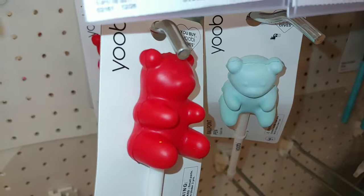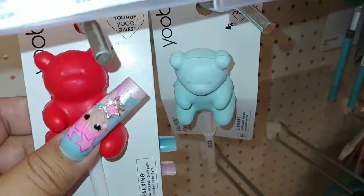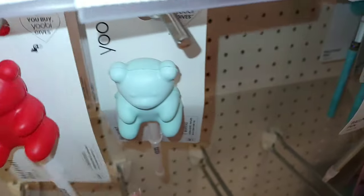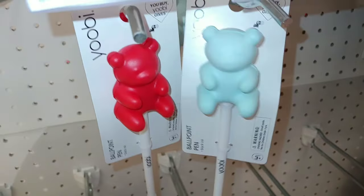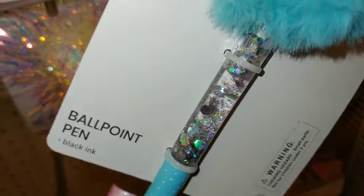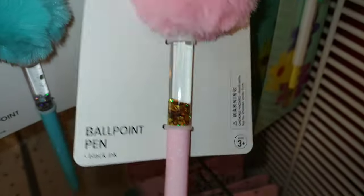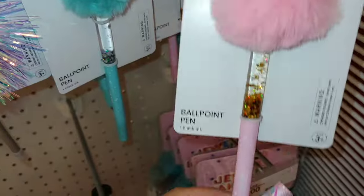Then they have these gummy bear pens right here by Yubi — one of those little squishy pens. They're $2.99 each and come in candy apple red and a minty green-bluish color — only two I see right now. They also have pom-pom pens with little floating sequins inside, holographic glitter, in cotton candy blue and cotton candy pink. One has a gold coppery holographic sequins glitter — same brand.